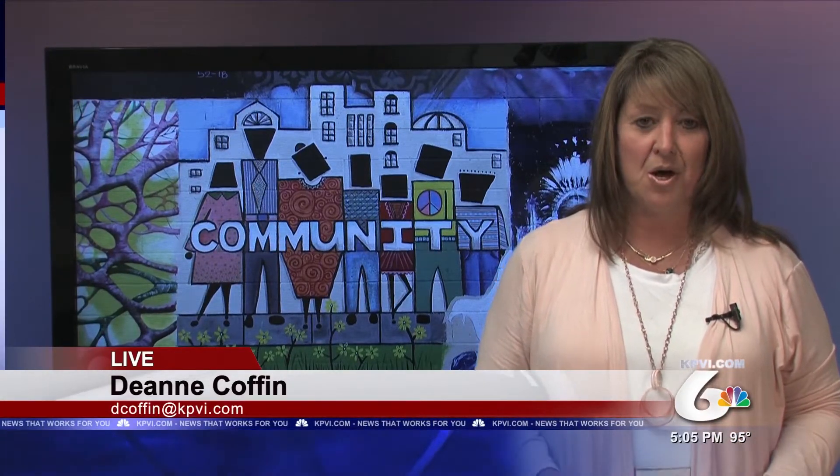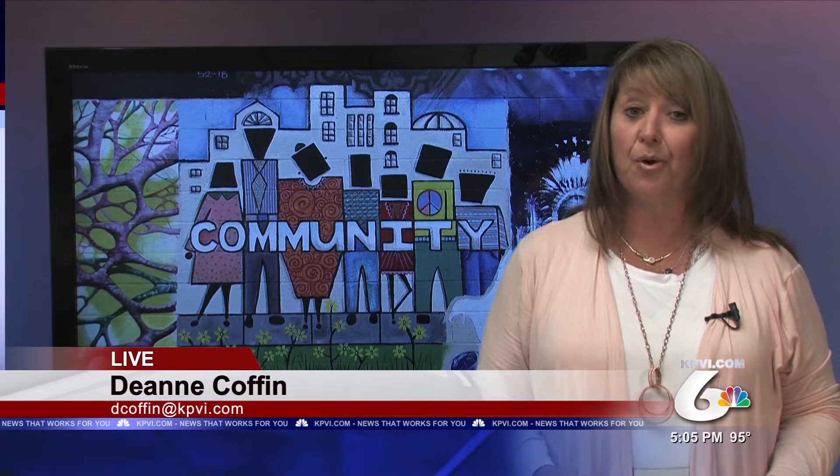An Old Town Alley just got a little brighter. KPVI News that works for you — journalist Deanne Coffin joins us now live from the KPVI Newsroom to explain. I met with local artists and the building owner who helped the community express themselves while also adding color to a normal alley.